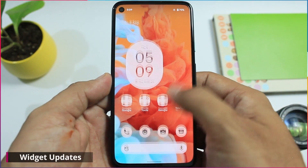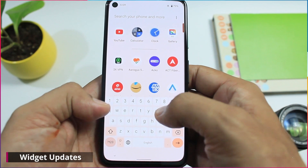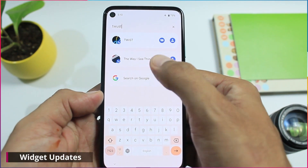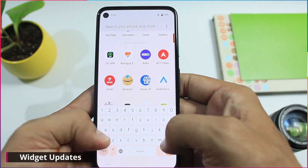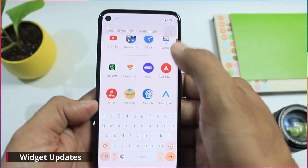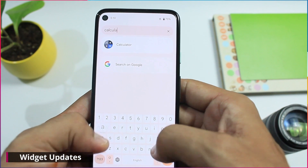Finally, we have the biggest change of Beta 5 — the device search. The device search is completely revamped. You can now search your contacts, your applications, your settings, pixel tips, conversations, and more. The best part is it's seamless and smooth — you just type and it will show you the result as if there is no processing at the backend. As I always say, optimization from Google in Google's phone and in Google's operating system is but obvious.